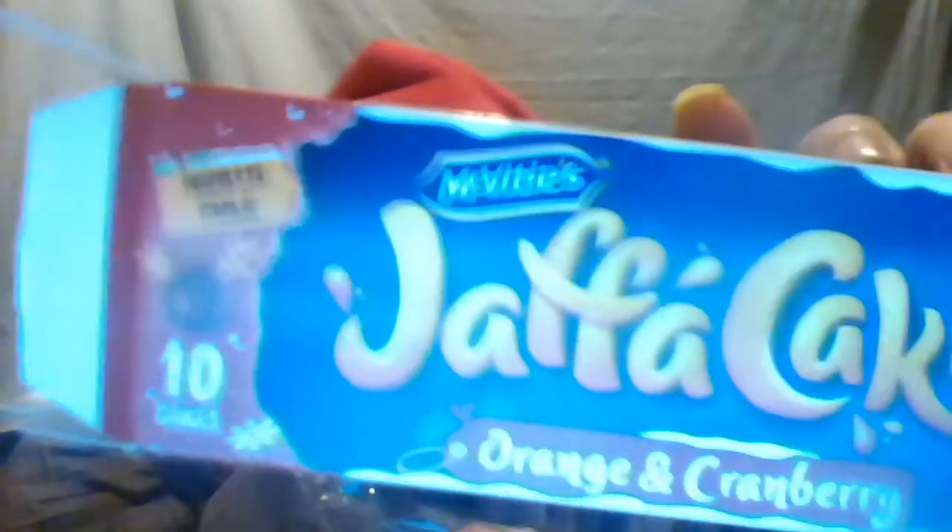Now I'm going to finish off the packet — I have the very last Jaffa cake here. When they say orange and cranberry, they do not mean that some of them are orange and some of them are cranberry. They mean all of them are orange and cranberry, all combined in the middle. So they all taste the same in this packet.